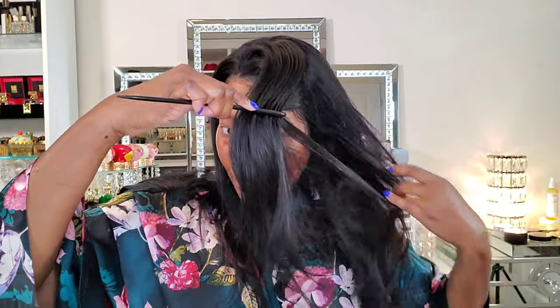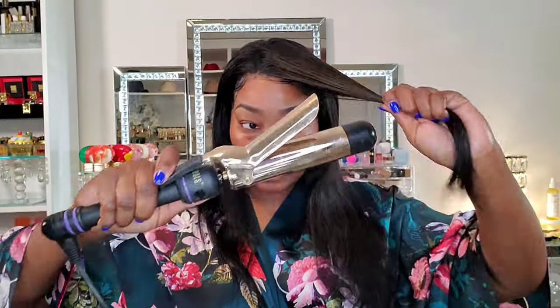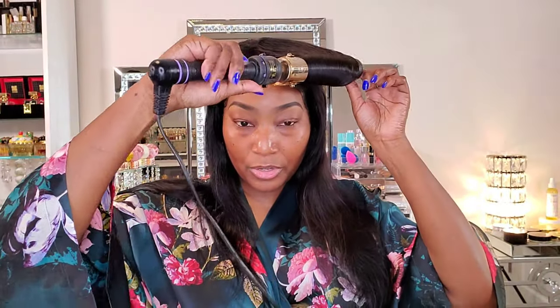I'm about to curl my hair — I just use these flexi rods. I love these. I like to curl my hair right before I do my makeup, and then once my makeup is done I'll take the curls out and it'll be nice and curled. So y'all ready for the tea? Let me just get this one curl in first.